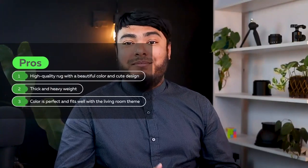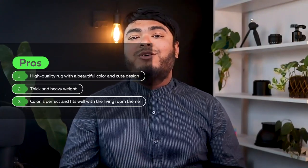Pros: high quality rug with a beautiful color and cute design, thick and heavyweight, color is perfect and fits well with the living room theme. Cons: pricey for the size.